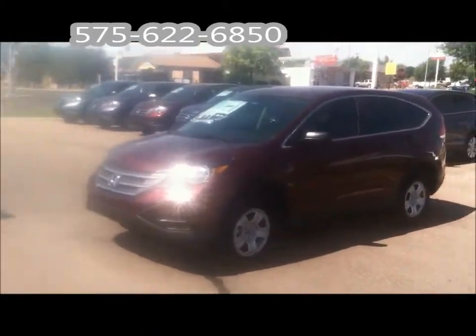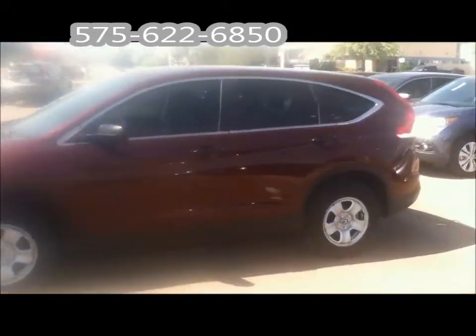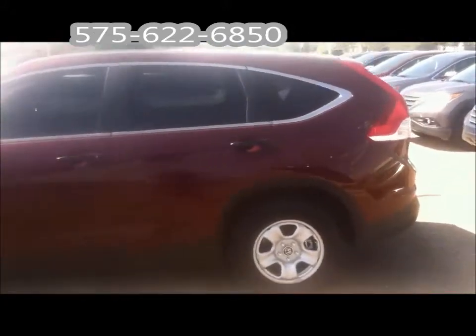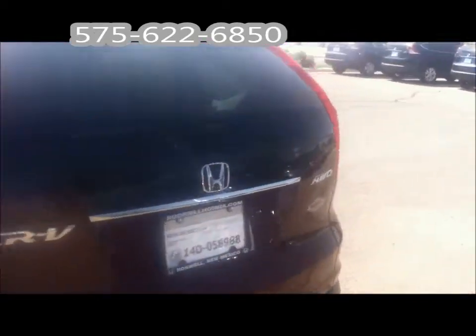Hey Teresa, it's Bill over at Roswell Honda. I just wanted to come out here and show you a quick video of this 2014 Honda CR-V that we have here on the lot. A little bright out here, so hopefully this video comes out good.